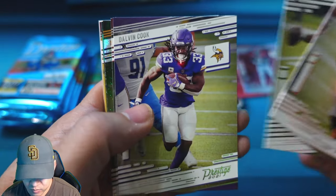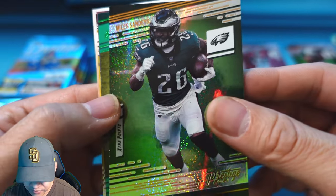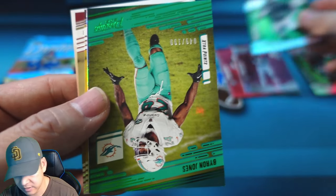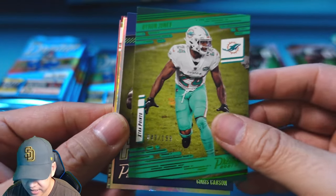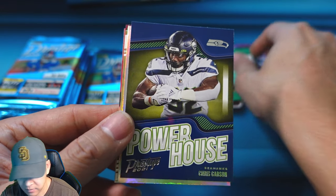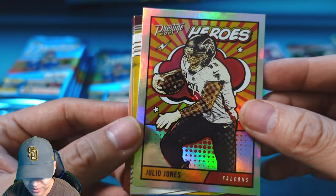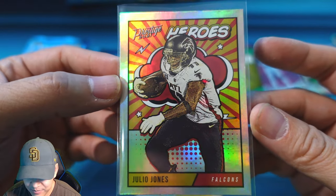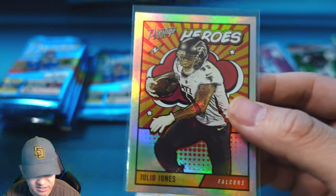Pack 5 has Joe Mixon, Deshaun Watson, Dalvin Cook, Tom Brady for the Bucs. Galaxy is Miles Sanders — these are pretty cool and exclusive to this hybrid box, won't be in retail. Numbered card is a green Extra Points of Byron Jones to 199. Then a Powerhouse insert of Chris Carson, and our first Heroes insert — Julio Jones. This is the insert I was telling you about, one of the cooler ones. Reminds me of Marvels. It still looks cool even with the border.